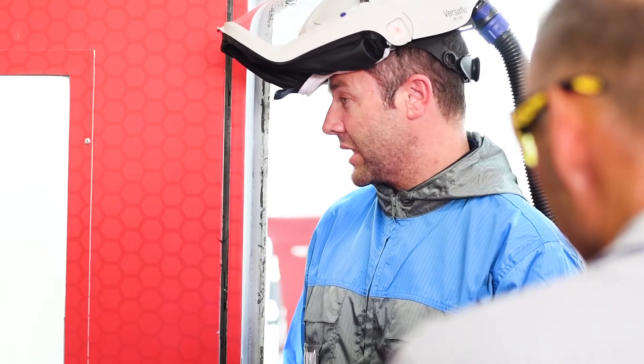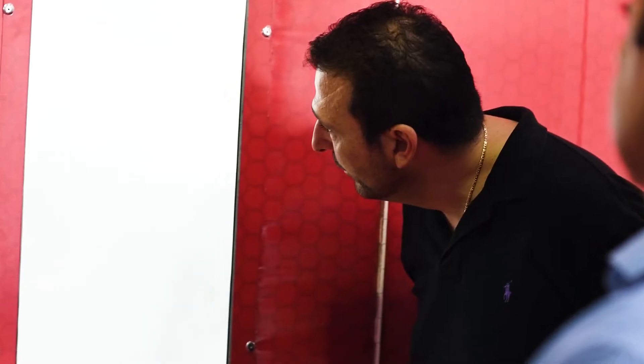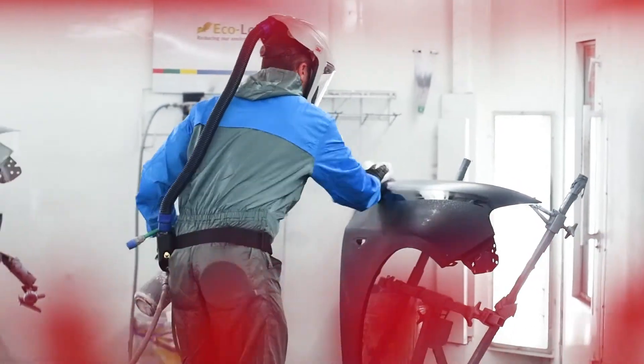The audience had the chance to rub, sand and feel the cured guards as they went through each step of the process, discussing and comparing techniques as they went.